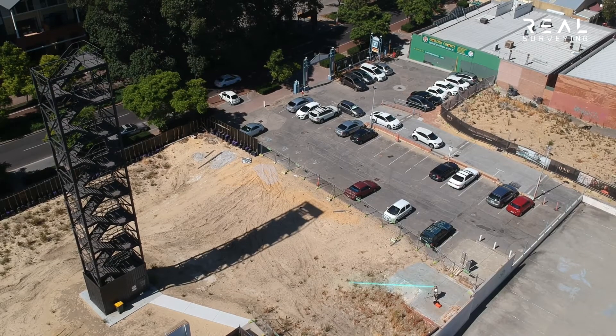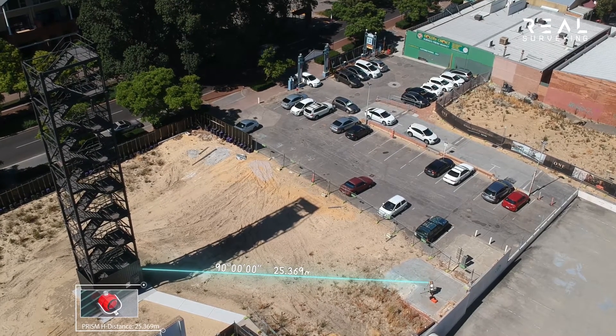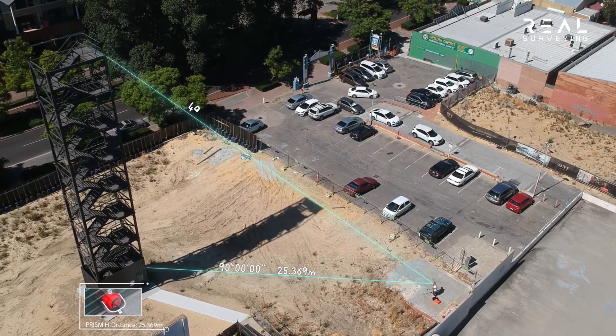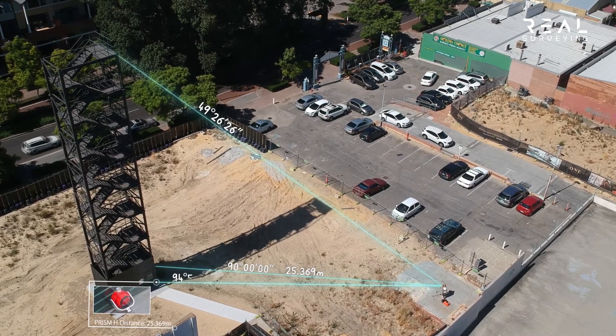Using a total station, it is easy to measure the height of a structure once the horizontal distance has been recorded. The next step is to sight and record both top and bottom vertical angles.